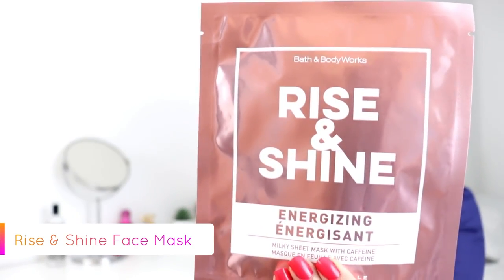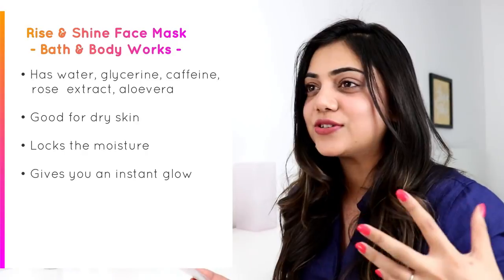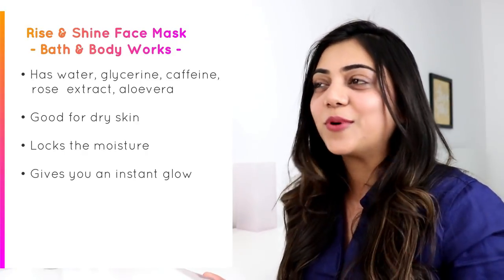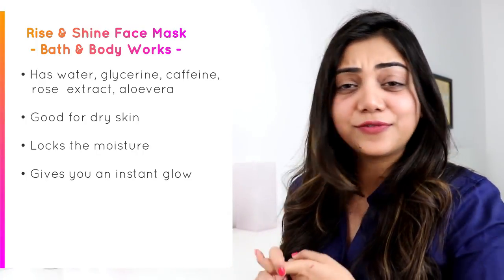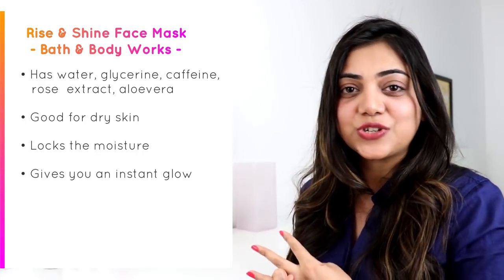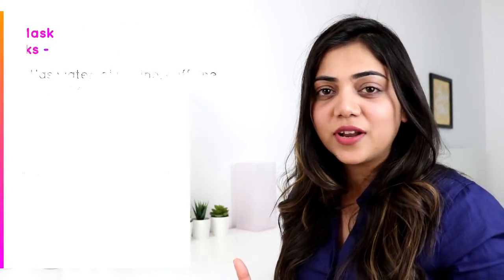The next one is the Rise and Shine Milky Mask Sheet. I love this face mask because it is very good for dry skin — it leaves your skin nourished, locks in moisture, and gives you an instant glow. This mask has caffeine, glycerin, rose extract, and aloe vera extract. It is really good for winters if you have dry skin and want a nourishing face mask.